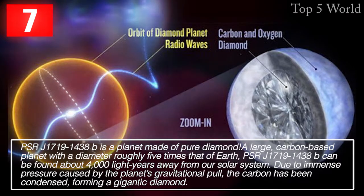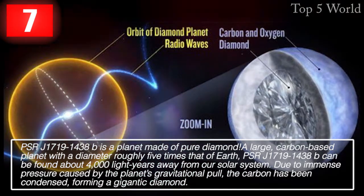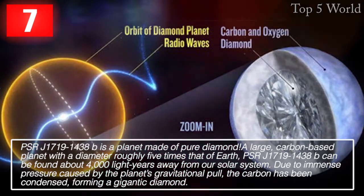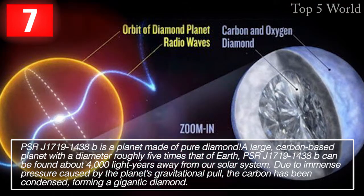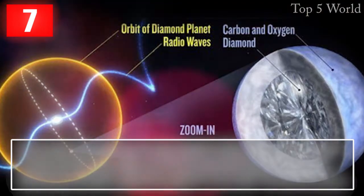PSR J1719-1438b is a large, carbon-based planet with a diameter roughly five times that of Earth, found about 4,000 light years away from our solar system. Due to immense pressure caused by the planet's gravitational pull, the carbon has been condensed, forming a gigantic diamond.